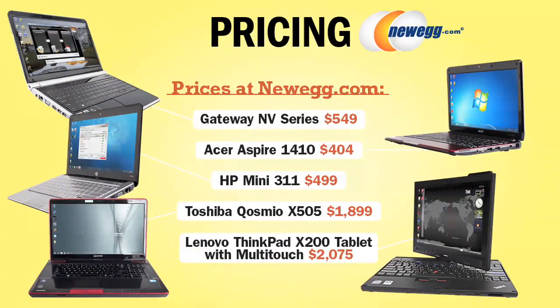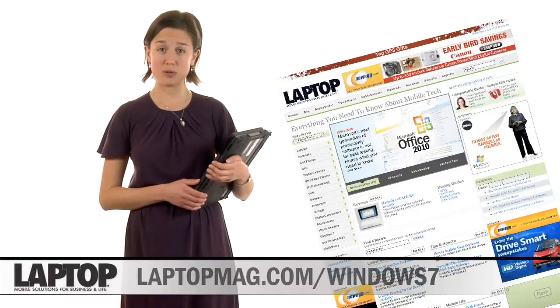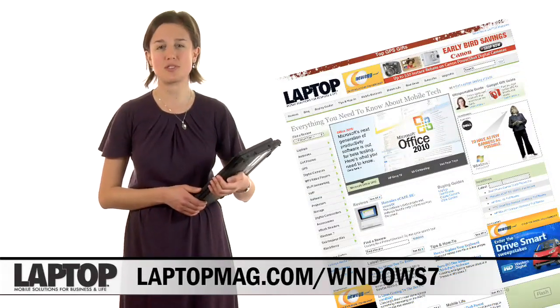To purchase these and other Windows 7 laptops, go to Newegg.com. Check out LaptopMag.com to read reviews and get tips on making the most out of Windows 7.